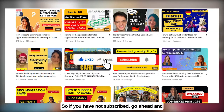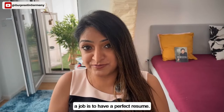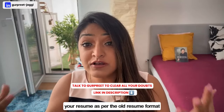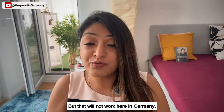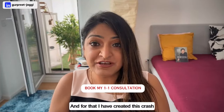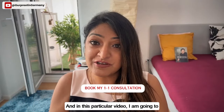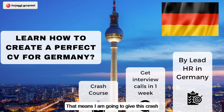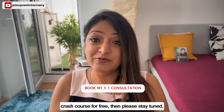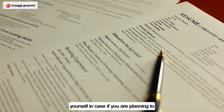If you haven't subscribed yet, go ahead and subscribe now. One important thing when looking to come to Germany and find a job is having a perfect resume in the German format. I have created a crash course for that, and in this video I'm giving it away free to one lucky viewer — stay tuned to find out how you can win it.